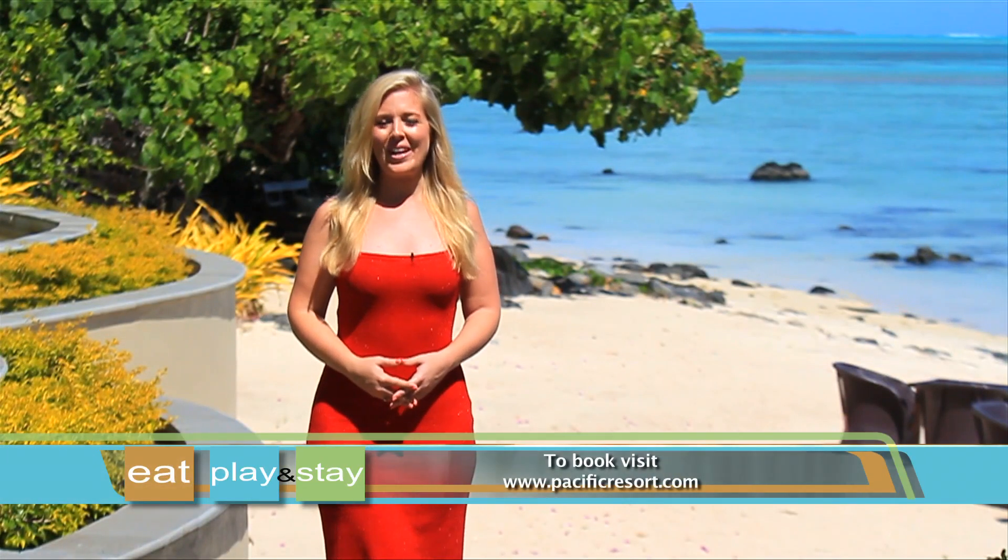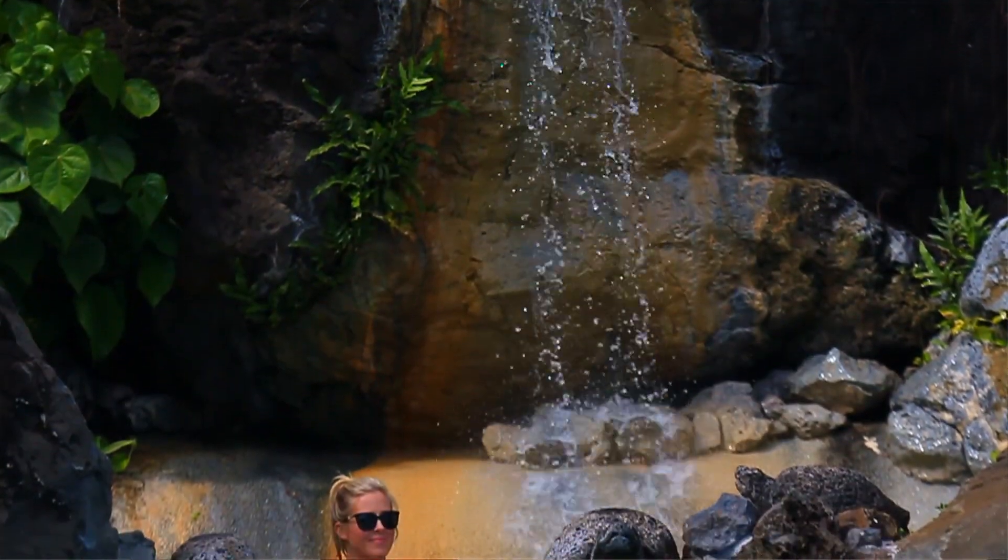So here at Pacific Resort Aitutaki Nui in the beautiful Cook Islands, you can spend your days doing as much or as little as you like.